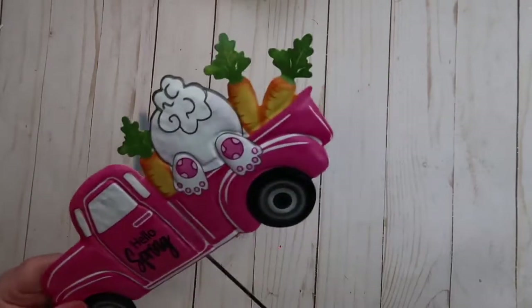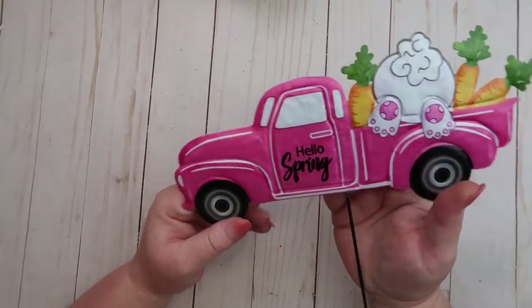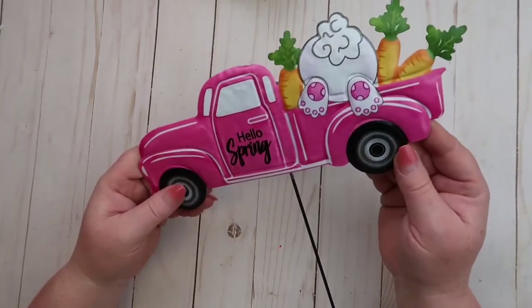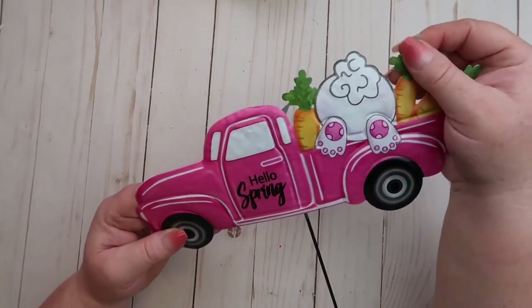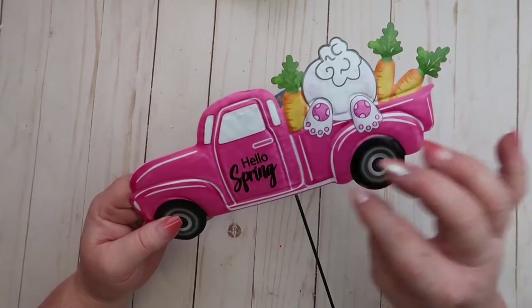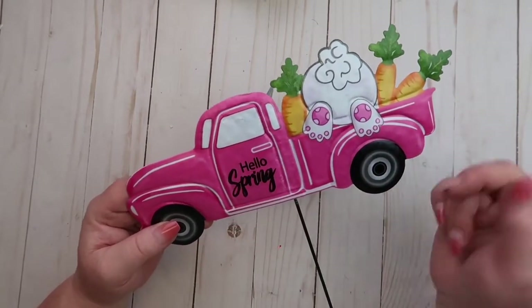I also found this really cute Hello Spring pink truck sign with little bunny butts with their feet hanging out. I'm going to put this on my red truck pot and it will look so cute with the eggs.